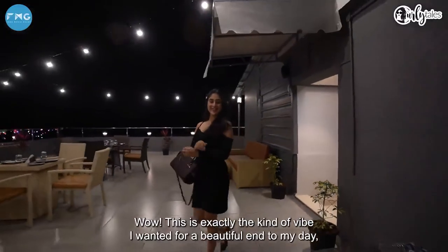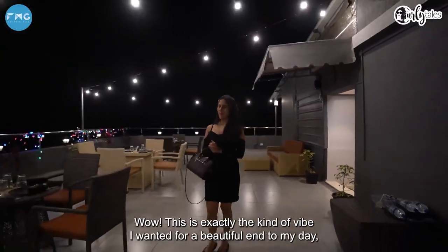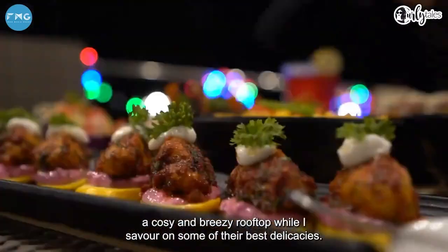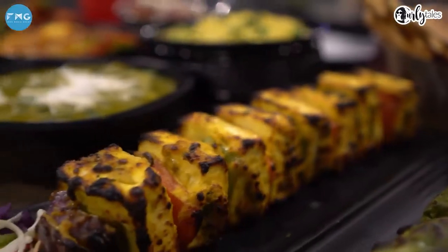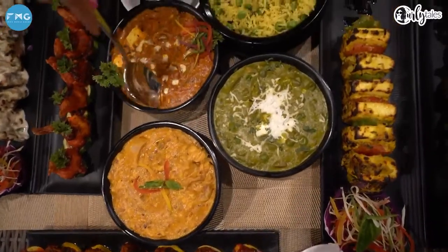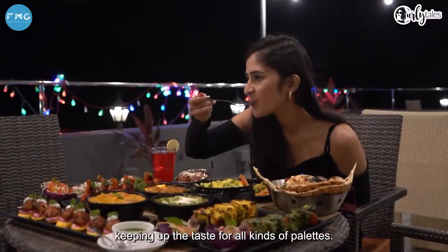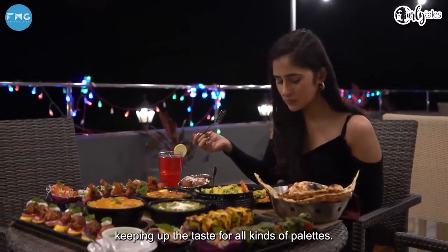Wow, this is exactly the kind of vibe I wanted for a beautiful end to my day — a cozy and breezy rooftop while I savor some of their best delicacies. The food is absolutely delicious, keeping up the taste for all kinds of palates.